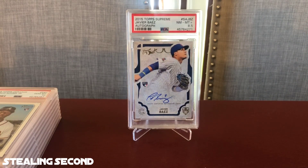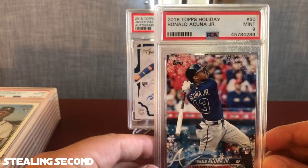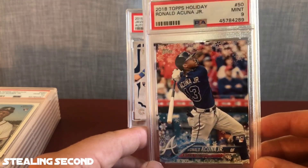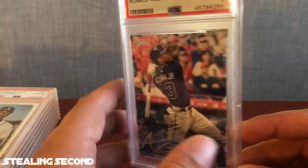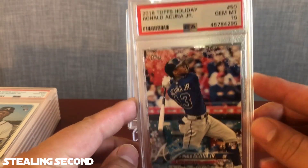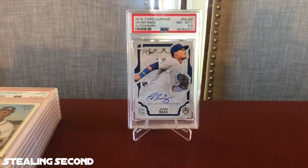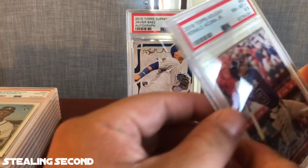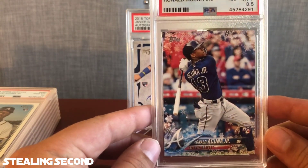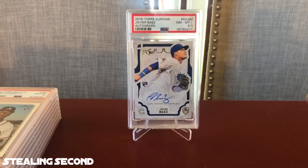Now I sent in three of the 2018 Topps Holiday Ronald Acuna Jr. The first one got a Mint 9 — that will be a flip card. I did have one that gem minted and got a 10 on the 2018 Topps Holiday — that will also be a flip card. And then the third 2018 Topps Holiday got an 8.5. This one I obviously missed something — I'll have to look these over pretty good and figure out what I missed.